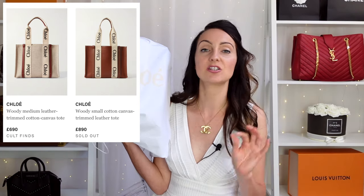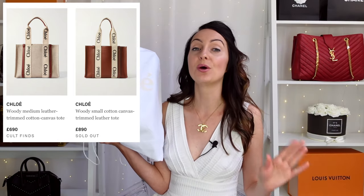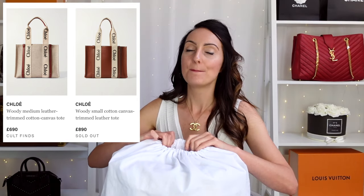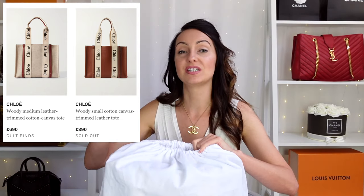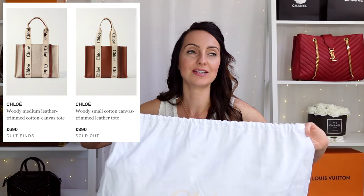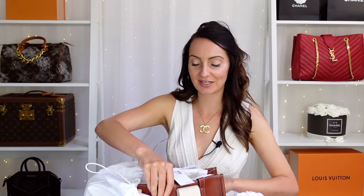I was on the Net-A-Porter website to source this bag and I noticed a leather version — brand new, not even on the Chloe website yet. It's slightly more expensive than the canvas version, but I just had to see it in real life. I hadn't even seen the canvas version before, but I saw them side by side in pictures and decided to go for the leather one. So here she is — this is my first ever Chloe bag purchased brand new.